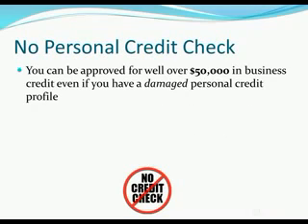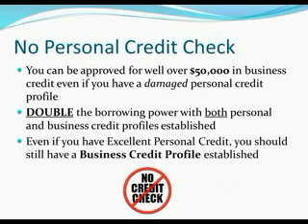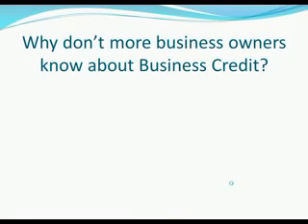Another benefit is there's no personal credit check — you can be approved for well over fifty thousand in business credit even if you have damaged personal credit. And even if you have good personal credit, getting a business credit profile allows you to double your borrowing power, because now you have a personal credit profile and a business credit profile. So if you have excellent personal credit, you still want to consider building business credit — and for you, the main benefit is that there is no personal guarantee and no personal liability.